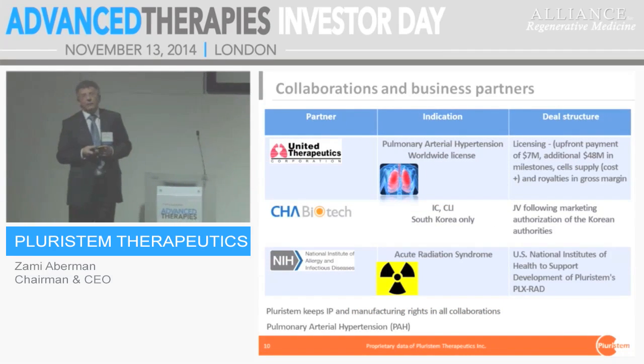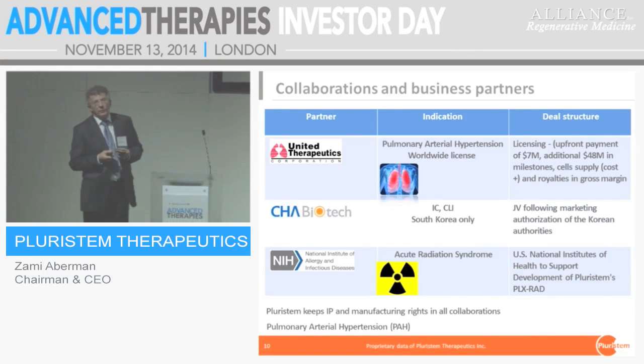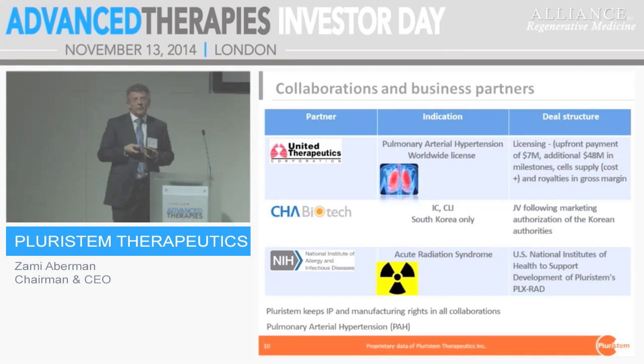Our two out-licensed deals are with United Therapeutics from the US — the leading provider of drugs for pulmonary hypertension — where we aim to develop the next generation of pulmonary hypertension treatment using PLX cells injected IV to help patients develop new blood vessels in the lung. The second deal is with Cha Biotech out of Korea, targeting the cardiovascular space in a multinational study. We also have a cooperation with NIH on acute radiation syndrome, developing an approach where placenta cells are injected intramuscularly following an irradiation catastrophe.